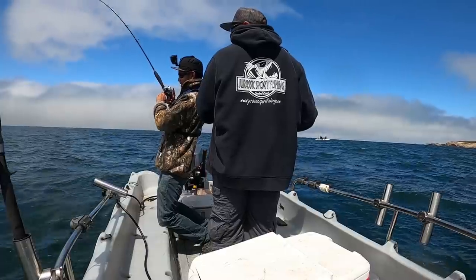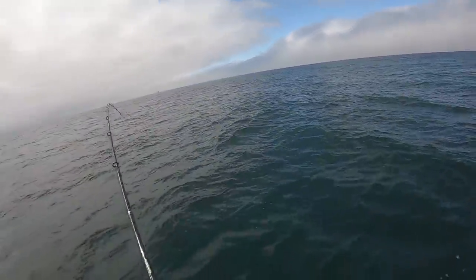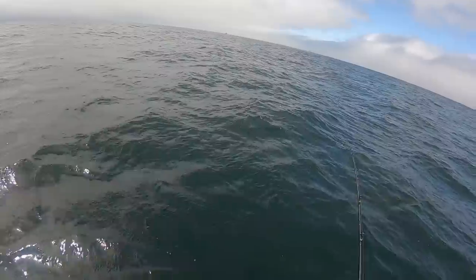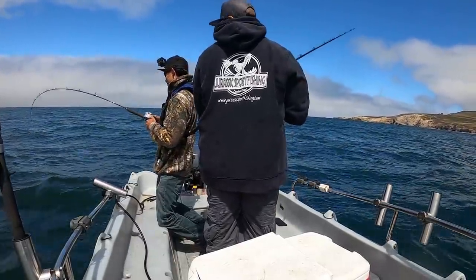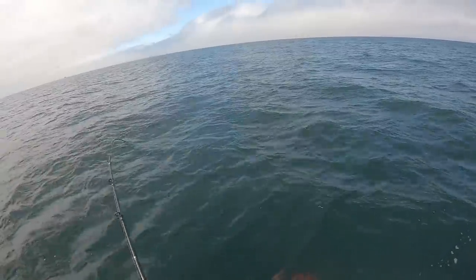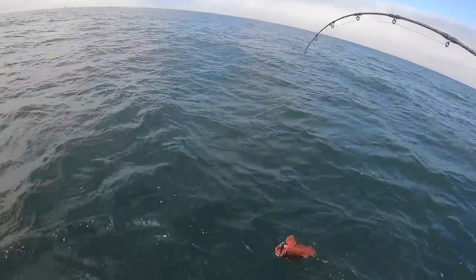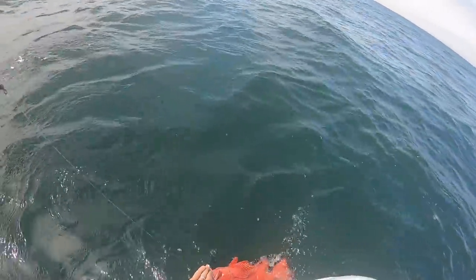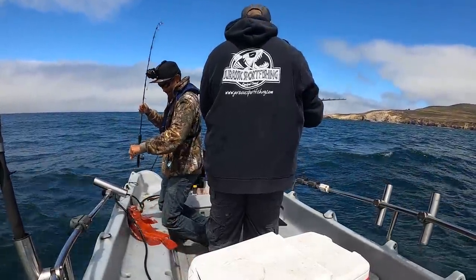It feels like a vermilion — I hope. That's a good fish. I got some good fish right here. It's pulling the boat around. Nice red! That's a nice one. Damn, that's freaking massive. That is a big red, brother. Wow, that thing is — welcome to the Central Coast. I'm going home with some fish this time.